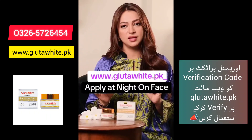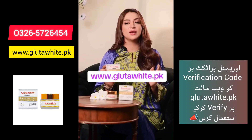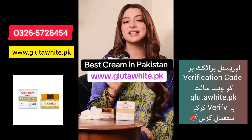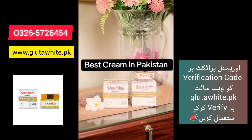Whenever we use a cream that brightens up our skin or gives a fairer look, we should check that it does not use mercury. The good part about Glutavite is that it is mercury and paraben-free, and it is PSCIR approved.